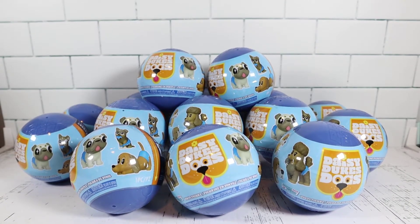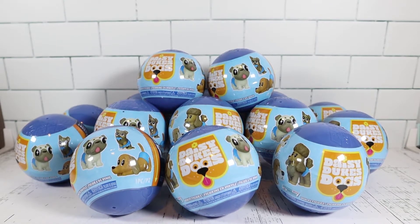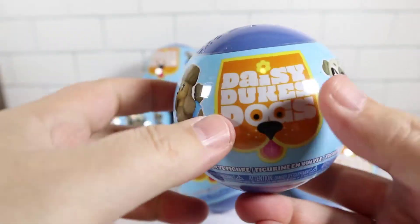Welcome back everyone. My name is Brian and I'm Jen, and today we got some Daisy Duke dogs to open up. These are some Paka Paka toys and we're excited to see them. I love dogs so I'm super excited about that, and it'll just be funny to see them in some Daisy Dukes.